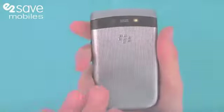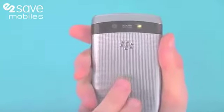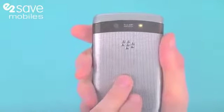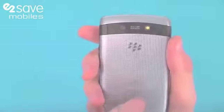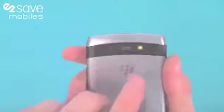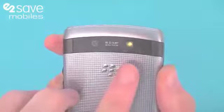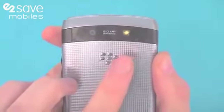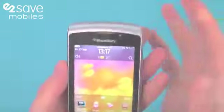Talking about the specifications of the BlackBerry Torch 9810, underneath the bonnet we have a 1.2 gigahertz processor which is fantastic for multitasking, gaming, and getting everything you want done on the device. The camera is a 5 megapixel camera with LED flash, autofocus, geo-tagging, face detection, and image stabilisation.